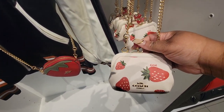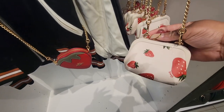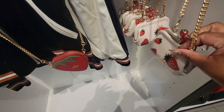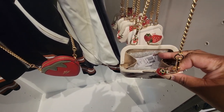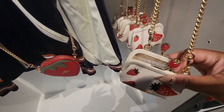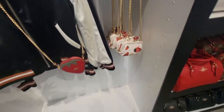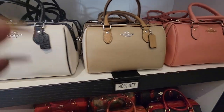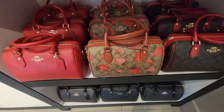I want to say this one is a hundred and something. That's a coin purse but you can carry it crossbody like that. Here are the Rowan ones — here's the strawberry Rowan.